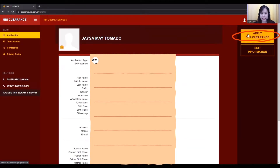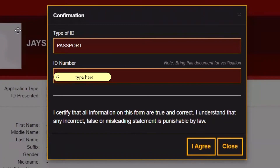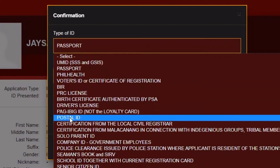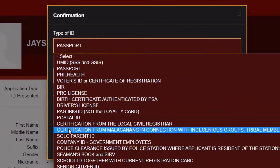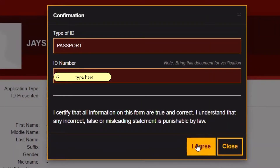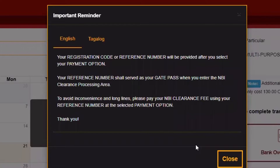Next, click Apply for Clearance. Choose one valid ID you want to present during your appointment day. Again, you are given the choice between English or Tagalog for important reminders.